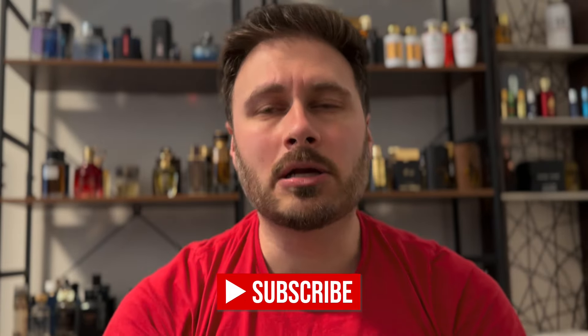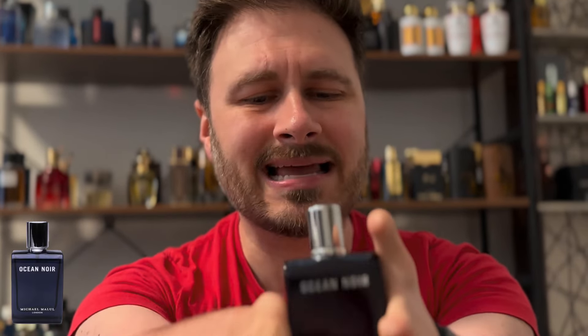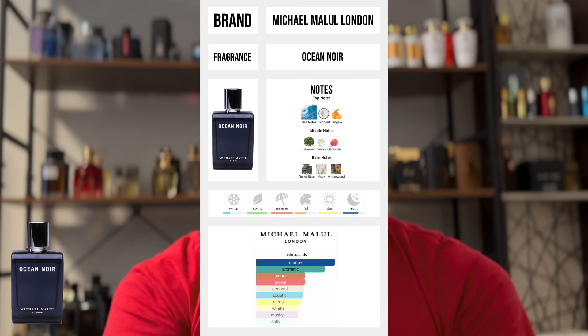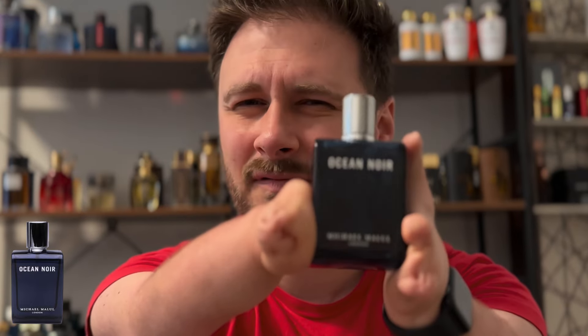Next up is one I keep talking about — Ocean Noir from Michael Malol is a beautiful fragrance. This smells like Dylan Blue, only way better. This is like a classier version, much more sophisticated, much more depth. Perfect for evening, daytime, anywhere. You can wear it to the office, wear it on a date, wear it to a bar, wear it to the gym — might be a little too heavy for the gym, but it would work.